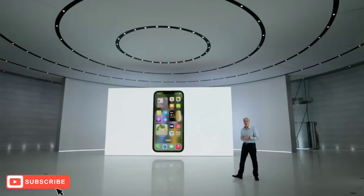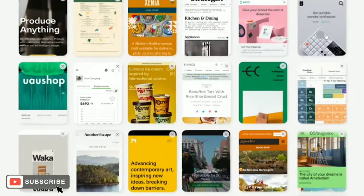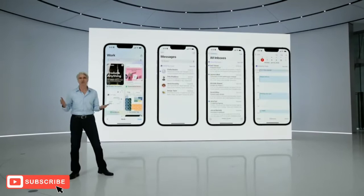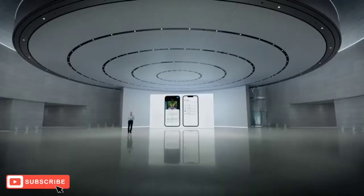And now your focus can also carry into the apps themselves with focus filters, which let you filter out distracting content. Take Safari for example — instead of seeing all of your websites, you can turn on the work focus filter and see only the tabs that relate to work. And you can filter not just tab groups in Safari, but also conversations in Messages, accounts in Mail, and events in Calendar. For developers, we have a new API so they can help you focus in their apps as well. These updates to Focus can help you draw boundaries and find balance throughout all the moments in your life.